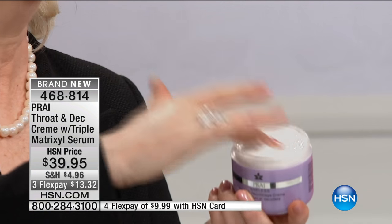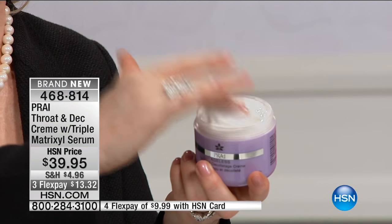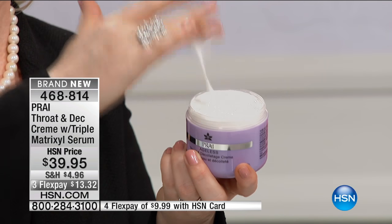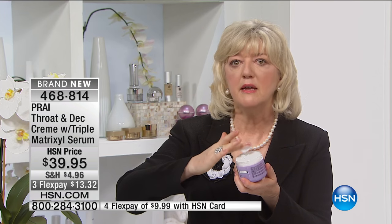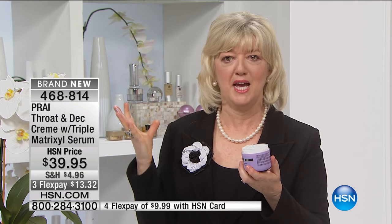Look at this. Look at the spring. Look at the elasticity. And that's what Nancy was mentioning on her throat. So you're going to attack and apply from below the bust, bring it up through the cleavage area — you want to hit that area — and go up onto the throat, to the chin, and then out to the back of the neck.